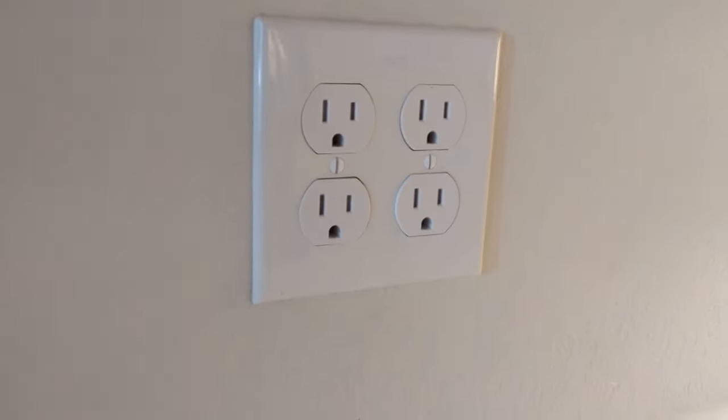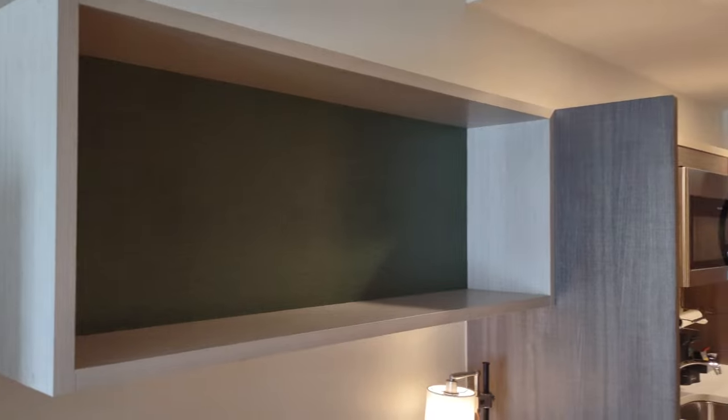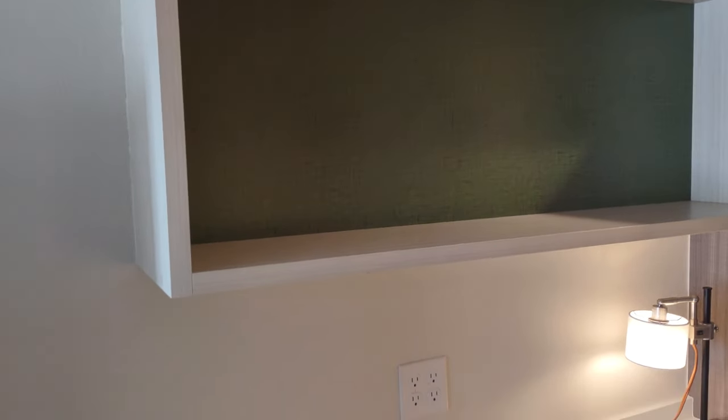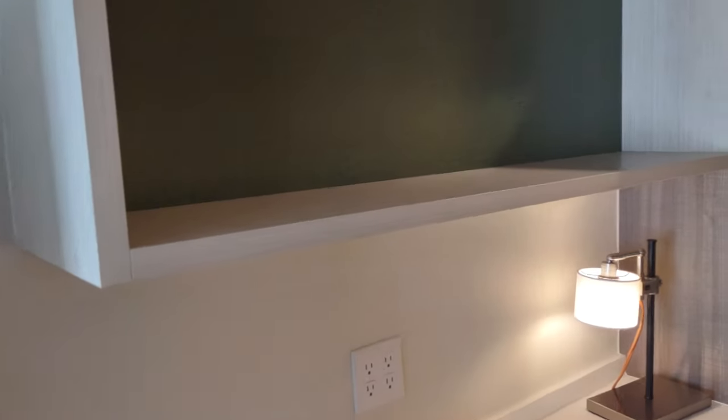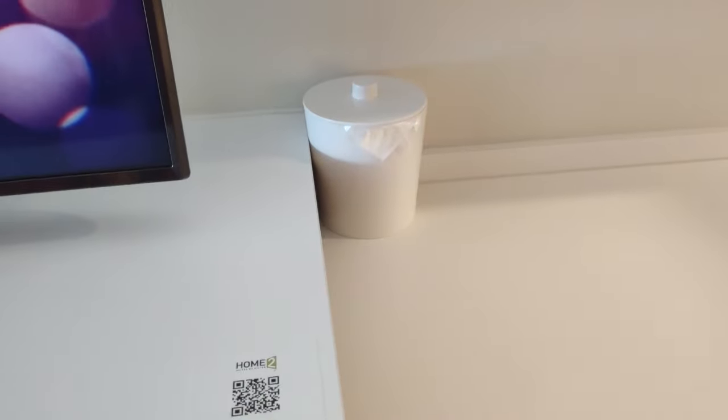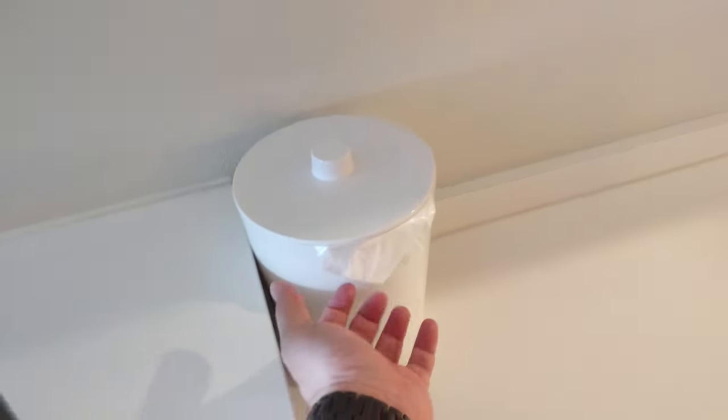There's a little shelf up top — probably not too useful on a shorter stay, but you could throw some snacks up there. I wouldn't put a backpack up there as it's not very deep, but it works for small items. There's an ice bucket with a bin liner bag for the ice.